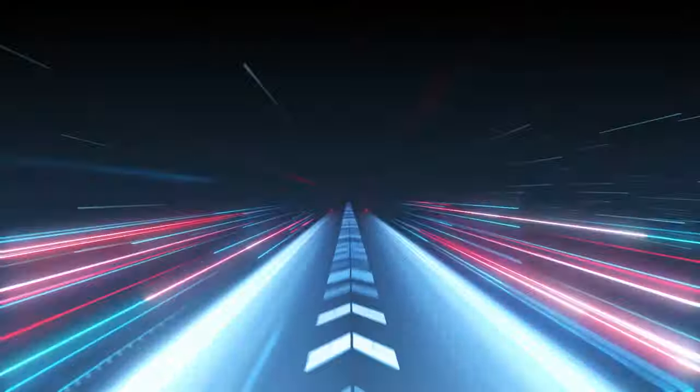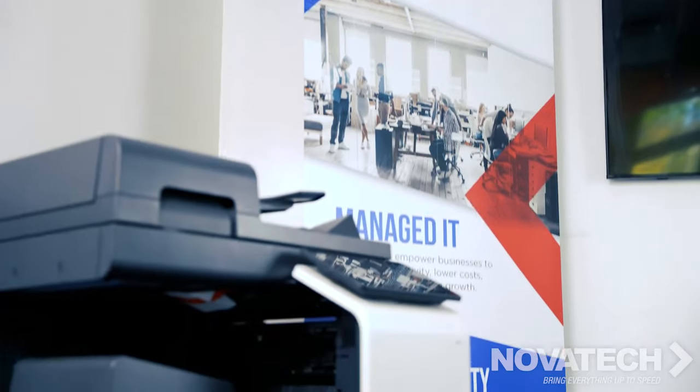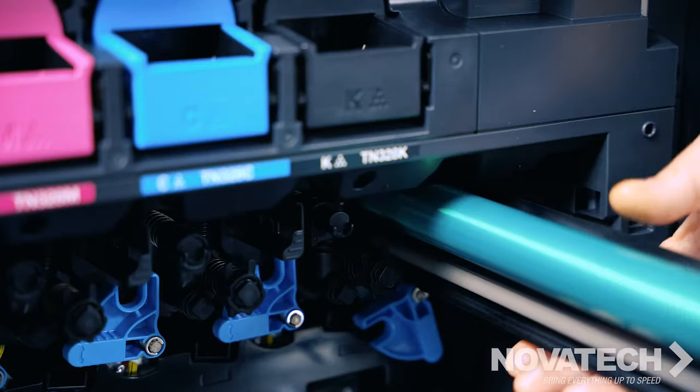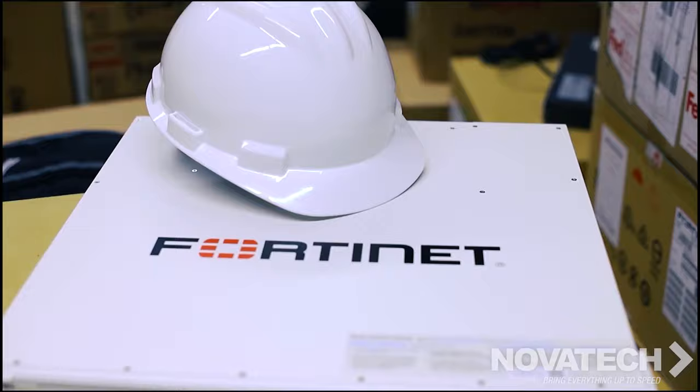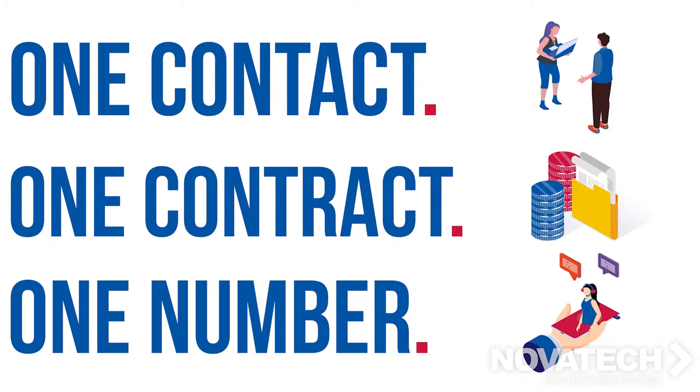It's time to bring everything up to speed. Novatec delivers market-leading technology solutions and services for companies across the United States, bringing together the very best in IT, print, cloud, and security. Novatec allows you to have one contact, one contract, and one number to call for all your business technology needs.